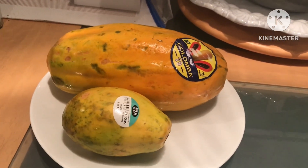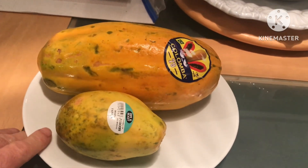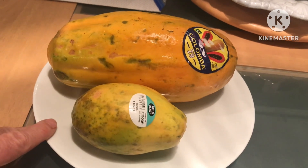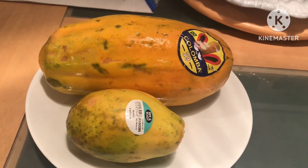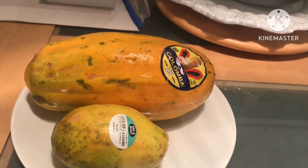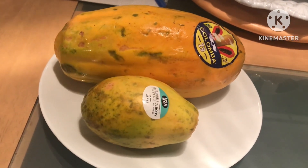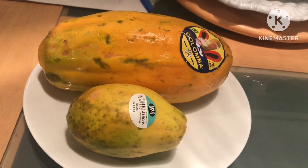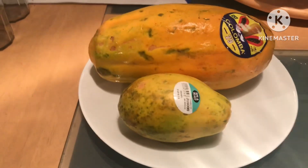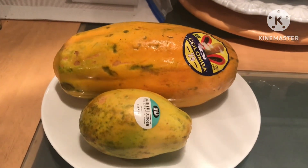Hello everyone, it's Brett here, Lionheart 84. I thought I'd do a little video about papaya tonight. This is Carica papaya — it's quite possibly my favorite tropical fruit, which would probably surprise some people. It's quite surprising how many people I've come across that aren't that keen on papaya, for no apparent reason.